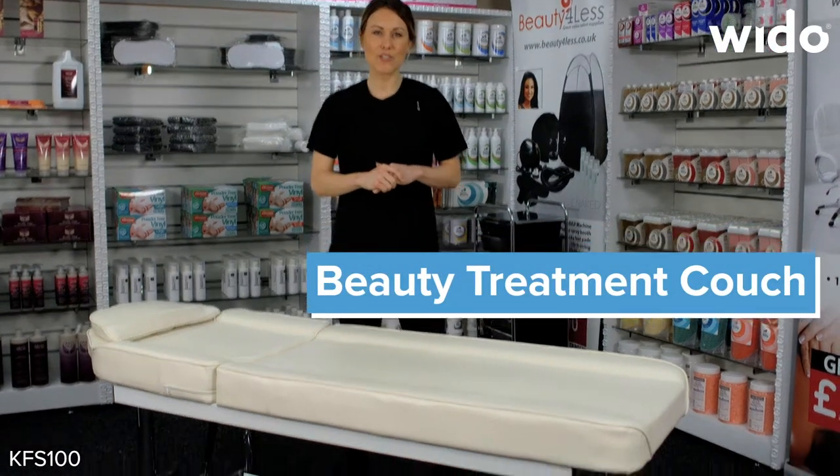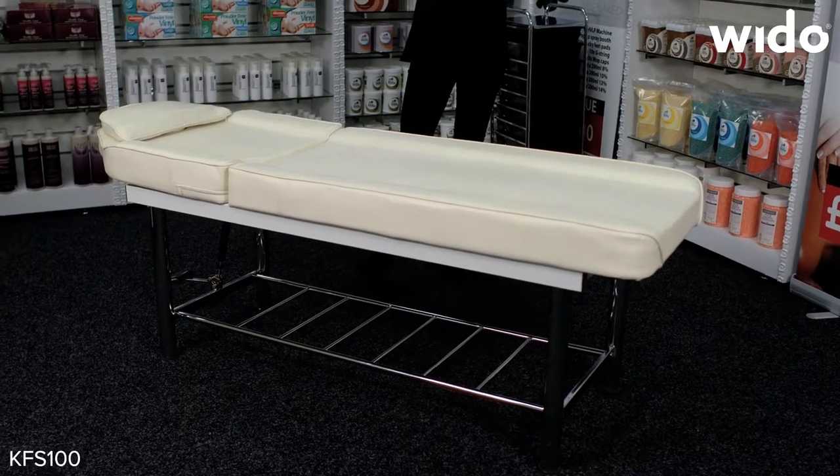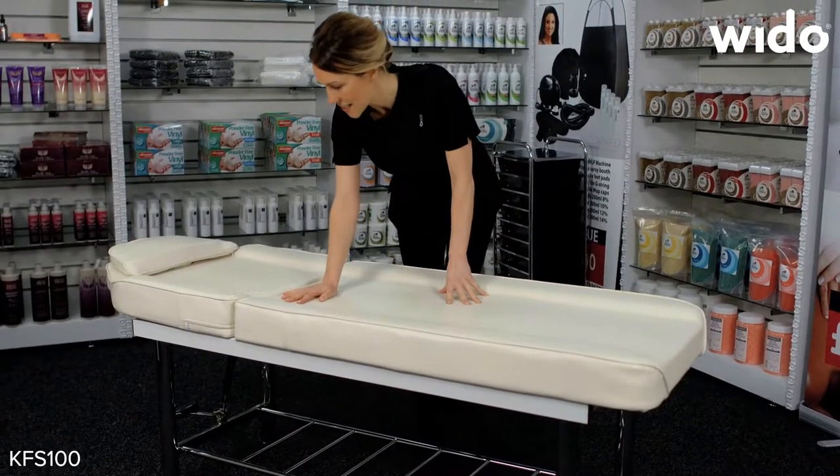This is the Stationary Massage and Beauty Treatment Table. It comes with a stainless steel chrome effect base. The comfortable ergonomically designed mattress topper on top is upholstered in a leather effect material, nice and easy to clean.